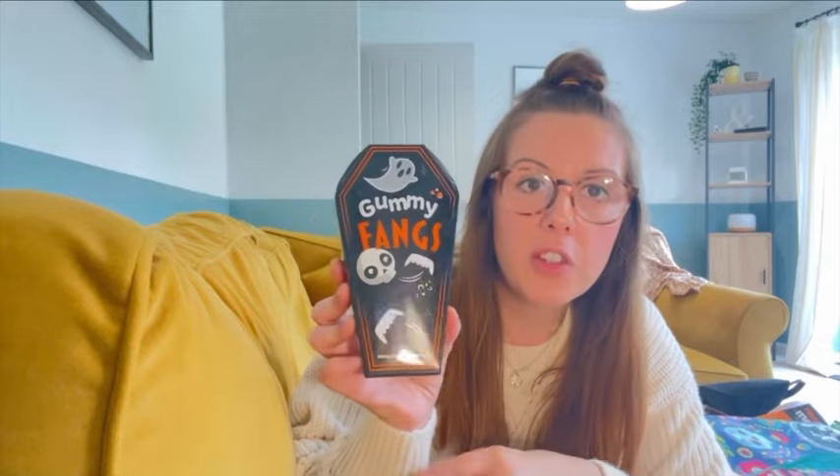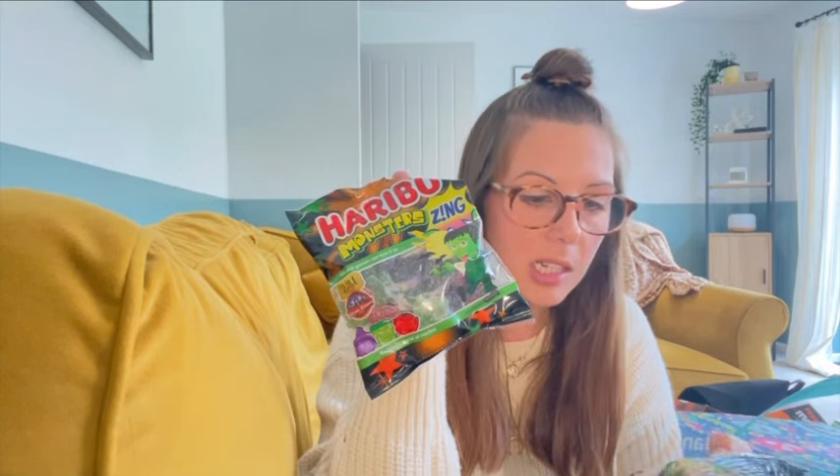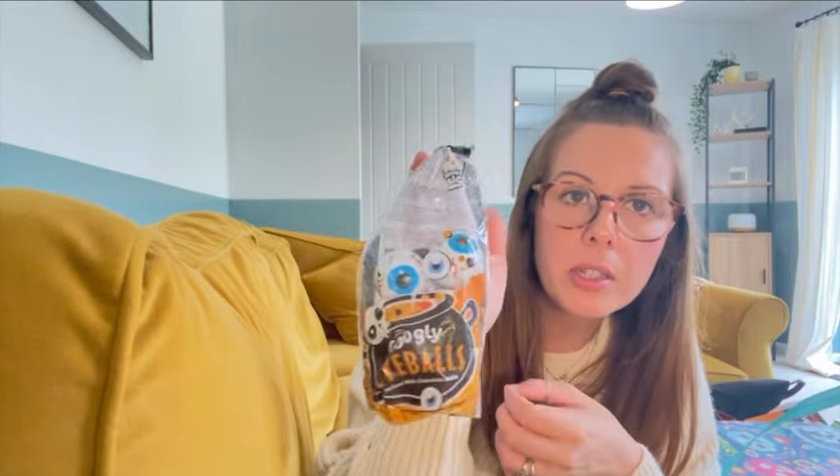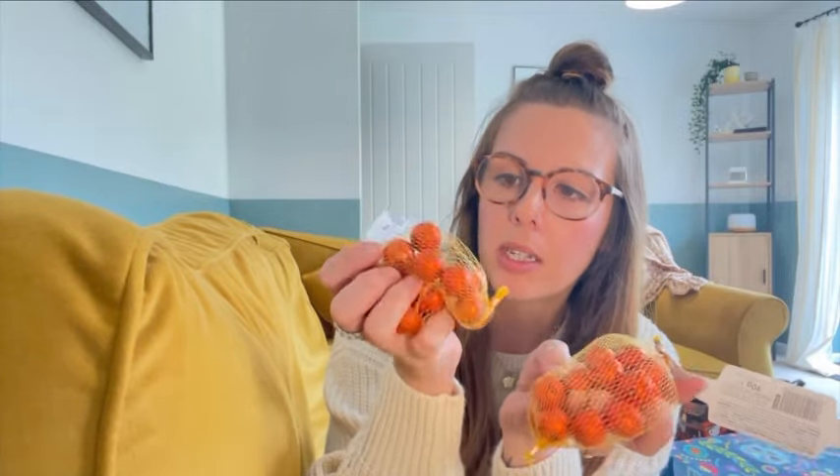I got two lots of gummy fangs — I just loved the boxes. You could even do a DIY with these after if you paint them, because you've got that coffin shape. They're sour strawberry flavour. I also got two lots of the Haribo monsters — I love Haribo and these are probably the only sweets I'll actually eat! Then I got some hollow milk chocolate eyeballs which just looked really cool, and last but not least, two lots of the chocolate pumpkins — just to have a bit of chocolate with the sweets as well.